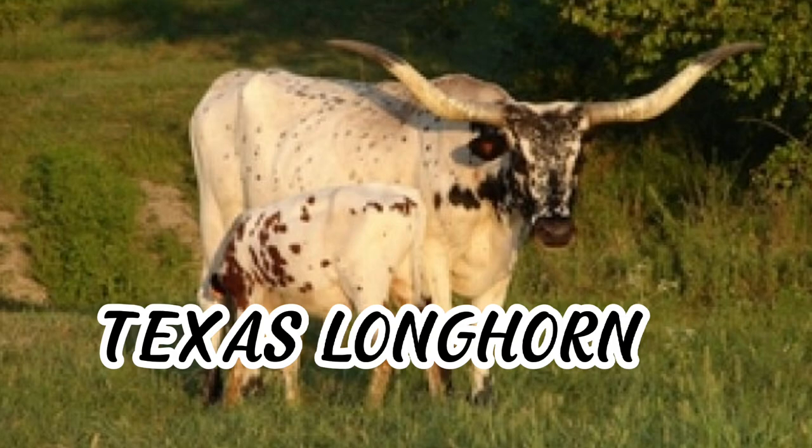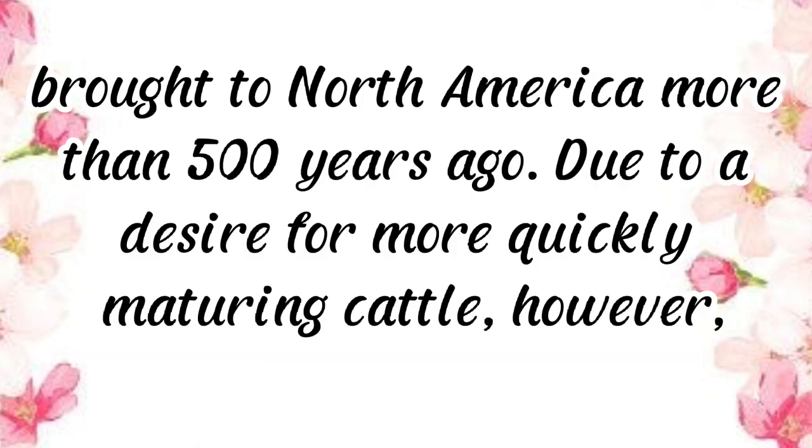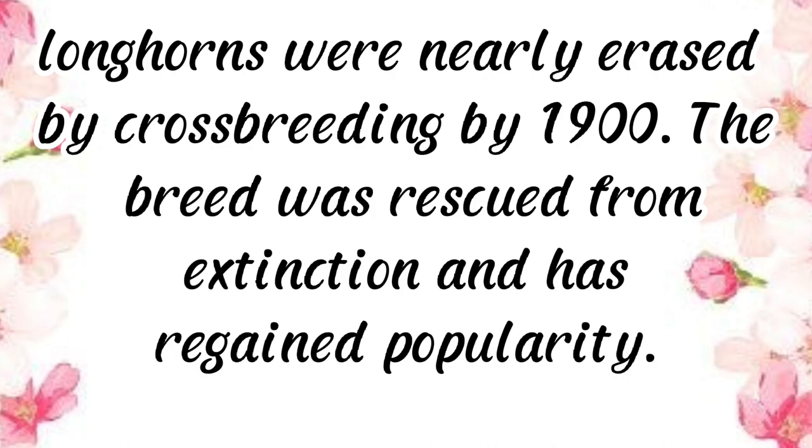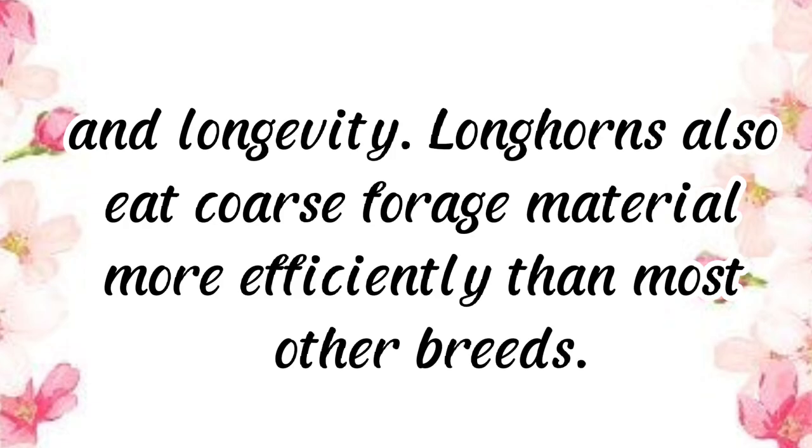Texas Longhorn is a truly American cattle breed shaped by natural selection and adaptation to the environment, stemming from the first cattle brought to North America more than 500 years ago. Due to a desire for more quickly maturing cattle, Longhorns were nearly erased by crossbreeding by 1900. The breed was rescued from extinction and has regained popularity. They are hardy and adaptable, known for high fertility, easy calving, disease and parasite resistance, longevity, and efficiently eating coarse forage material.